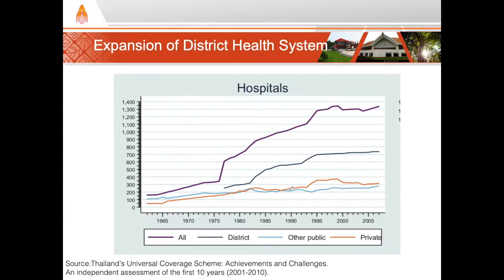One of the key steps that allowed Thailand's health system to be effective and allowed for the successful rollout of universal health coverage in 2001 was the expansion of the district health system in the 1970s and beyond. Throughout the 1970s and 1980s, Thailand was putting substantial effort into building health infrastructure at the district level, ensuring secondary care was available within a short distance to every Thai person.